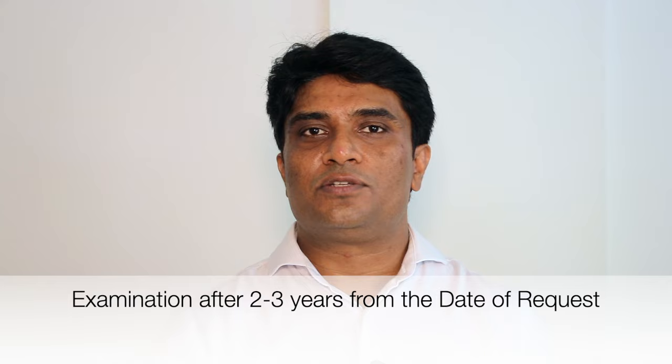After waiting two to three years, you receive the first examination report. You then have six months to comply with all the requirements set forth by the examiner. There may be formality requirements, draft corrections, or citations stating that your invention is not patentable — citing one, two, three, or four prior art references. It may lack novelty, or it may lack inventive step and utility. You need to go through that report and reply to the examination or office action within six months.